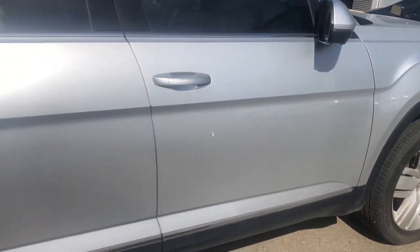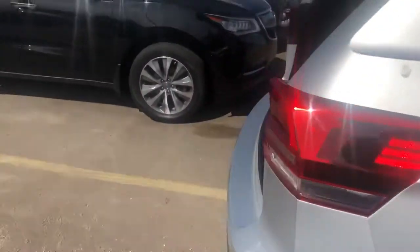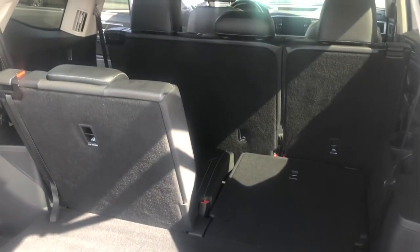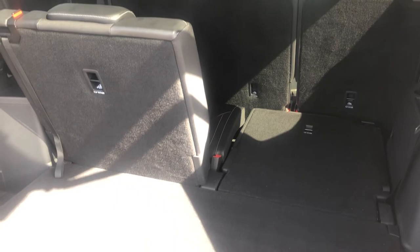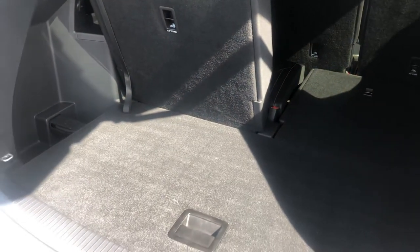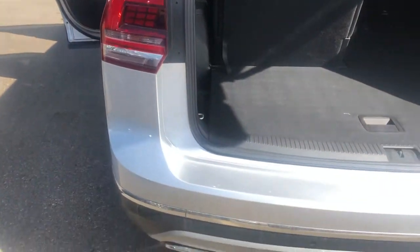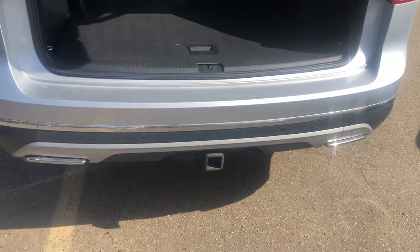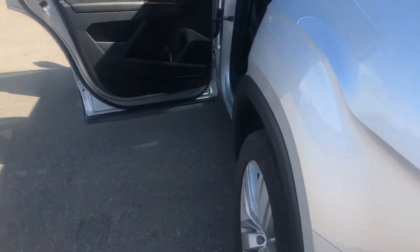As we go around the vehicle you'll continue to see that it is free from defects or abrasions. Going into the back, it does indeed have a third row of seating. So if you have a large family or like to bring friends along on trips and adventures, this is the vehicle for you. It also has a trailer hitch so you can tow a small RV.